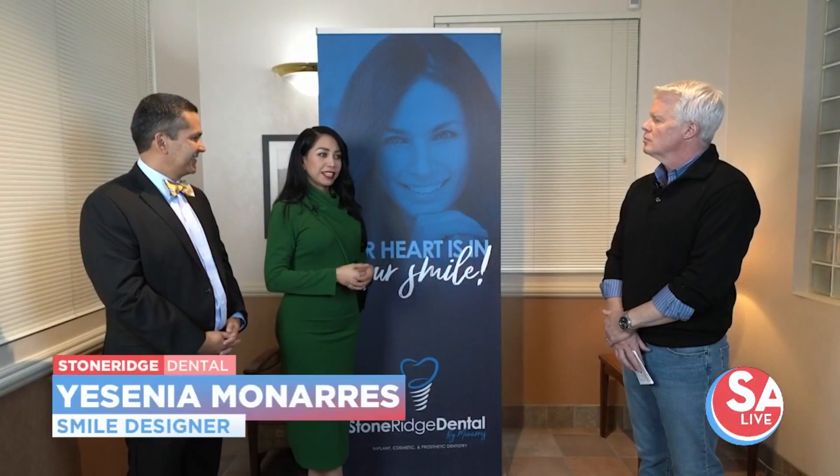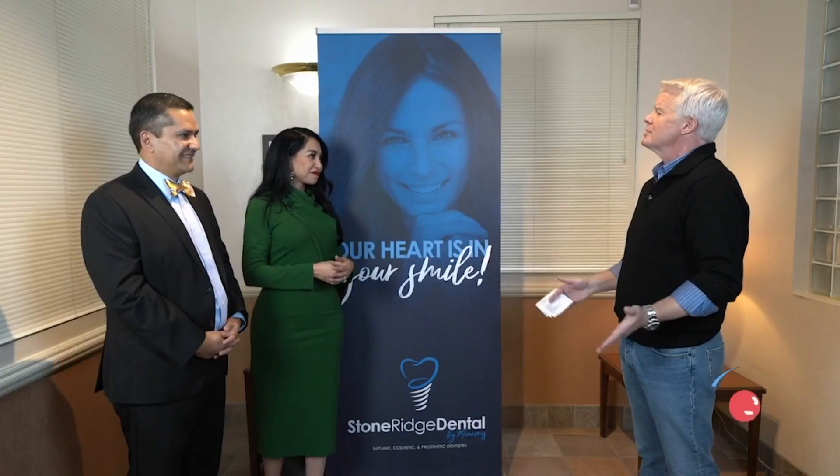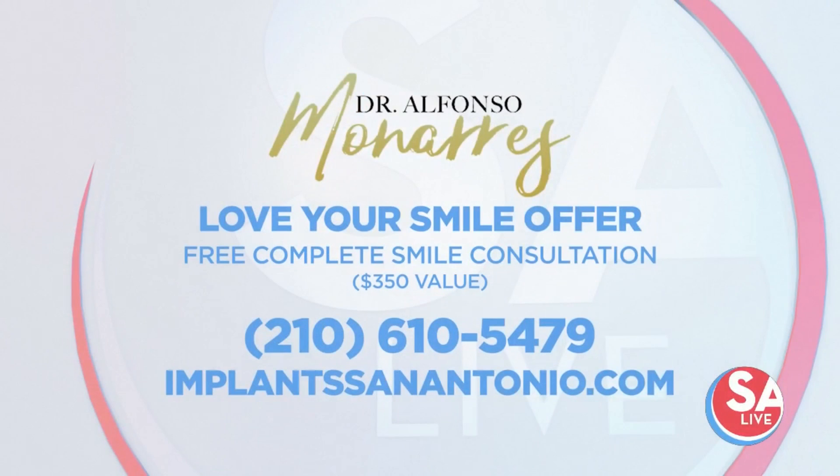It is our mission to make one person smile every day. And the reaction from most people? Incredible — it's life-changing. This never gets old. They cry, and they're ready to enjoy their life again the way they deserve. You can call now and get the Love Your Smile offer with Dr. Menares at Stone Ridge Dental. It includes a free complete smile consultation — that's $350 in savings. For more information, visit ImplantsSanAntonio.com.